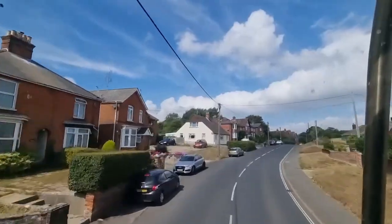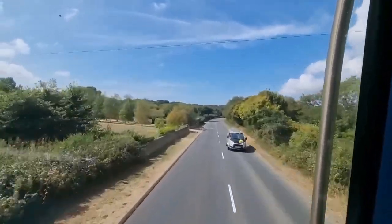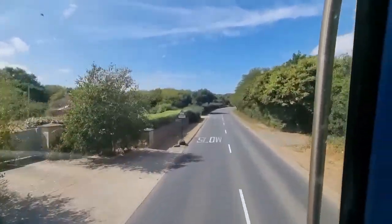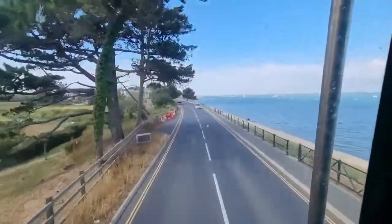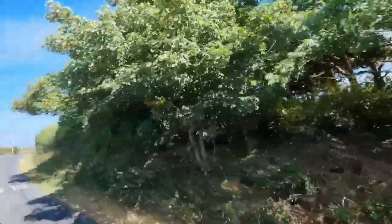Of course, you can take a longer ferry, about 2 hours, and take your car over, but I couldn't pass on the thrill of flying on a cushion of air above the waves. When you're buying a hovercraft ticket, you can add for only £5 each an all-day bus ticket.